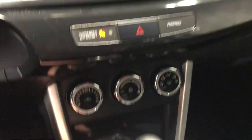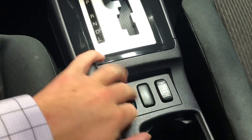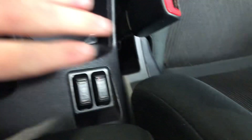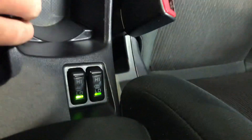All of your AC controls are laid out nice and neat, with a little bit of storage space and a lighter plug-in. You get your two-wheel drive, four-wheel drive auto, and four-wheel drive lock — so it's great for all times during the year with the weather we get here. You also get heated seats for you and your passenger, with a high and a low setting.